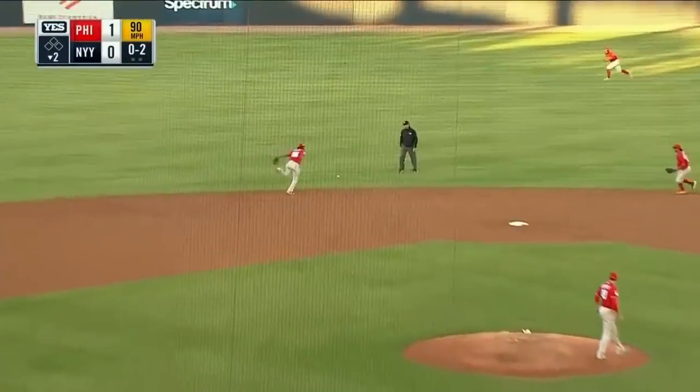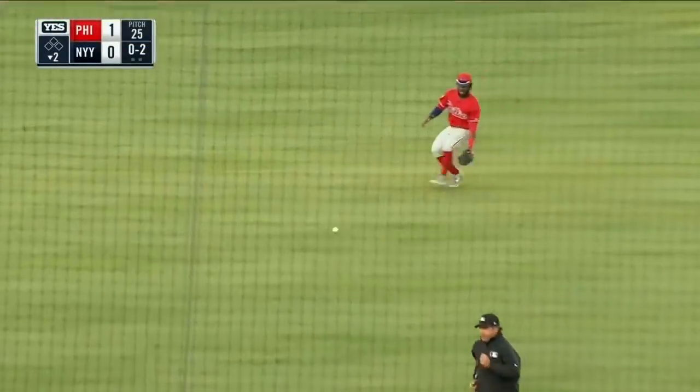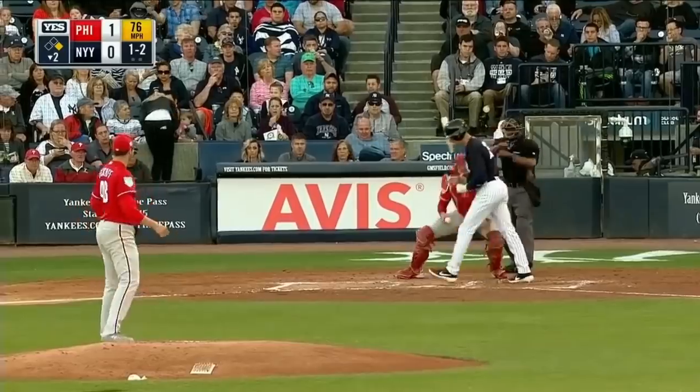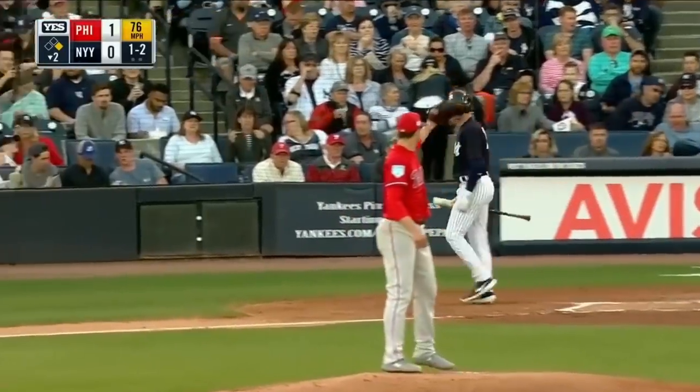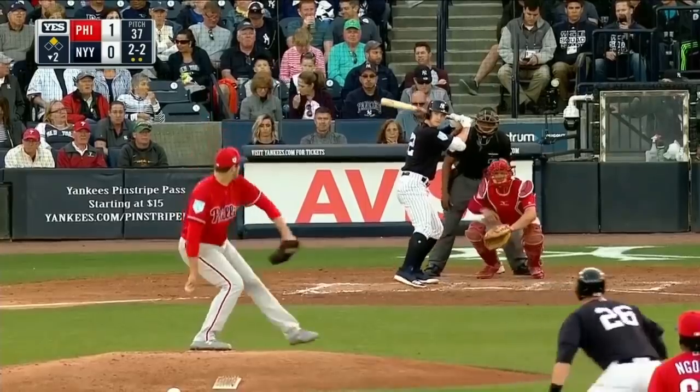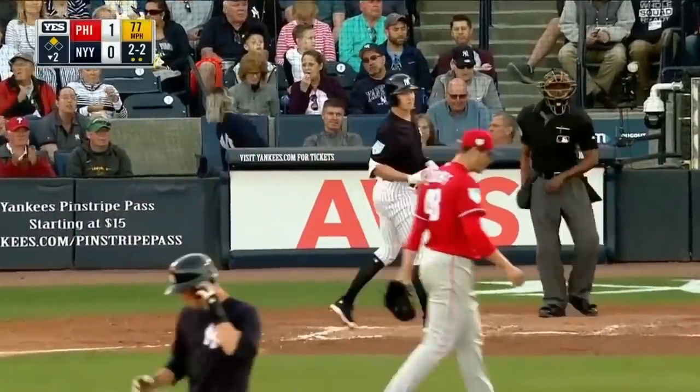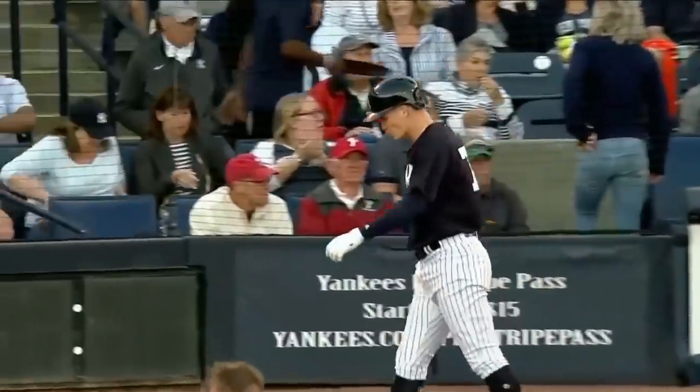Ground ball up the middle and a base hit. Two-two count — strike three, Holder down looking. No run, no hits, no errors.